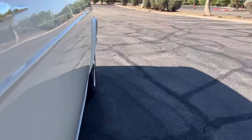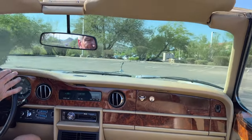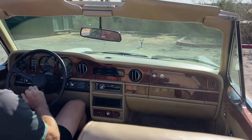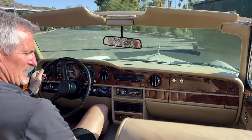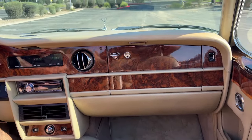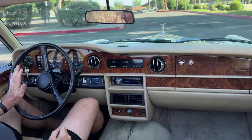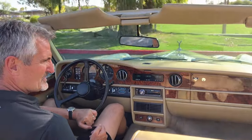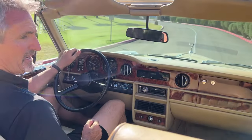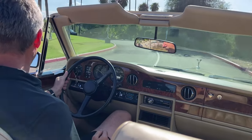She's really easy to drive, as you can imagine. I have to believe that these are going to go up in value very, very soon. We look at the values of the SilverCloud dropheads — they're $200,000 to $400,000 for the most part. So I think it's about time for these to really start climbing in value.